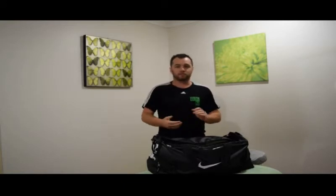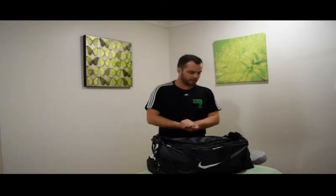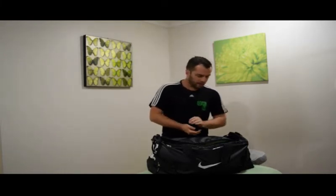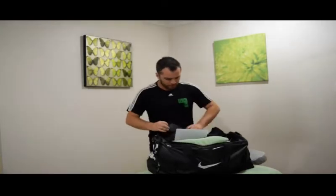G'day and welcome to Body Needs Massage. I'm Peyton and today I'm going to take you through a vlog of my mobile massage kit — things I take out onto a job for your everyday massage.